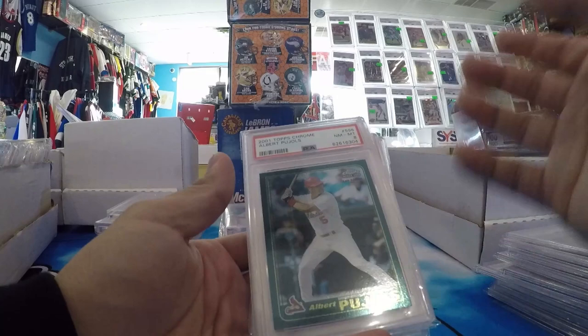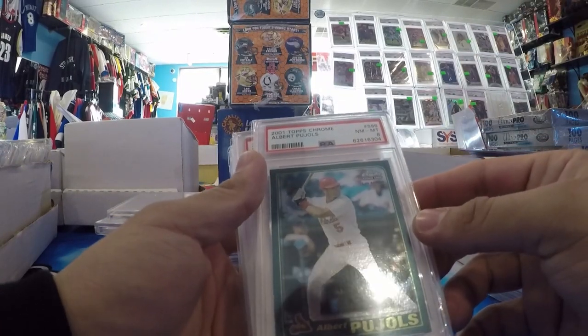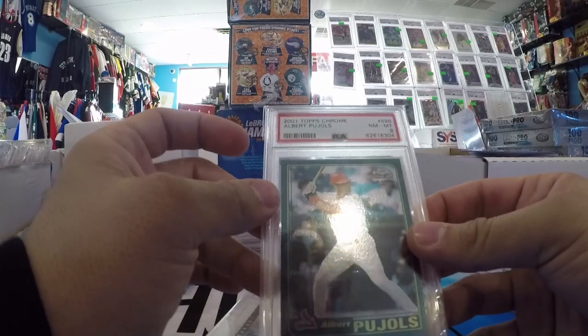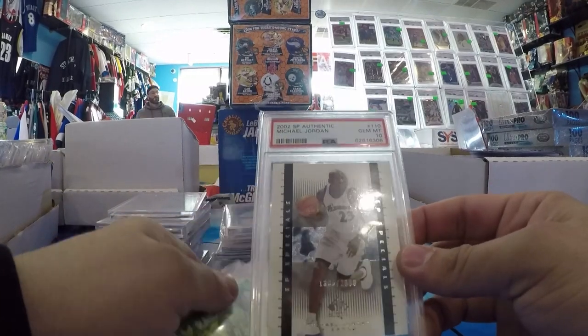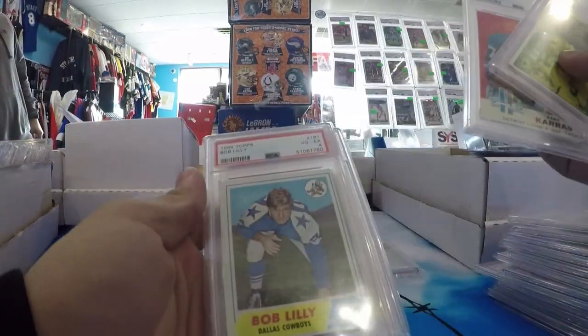Topps Chrome — they labeled this one wrong too. This is a 2000 Topps Chrome Late Edition — they forgot to add 'Late Edition.' PSA 8 Pujols. PSA 10 SP Authentic Michael Jordan, number to 2,000. And a couple other older slabs — nothing crazy.